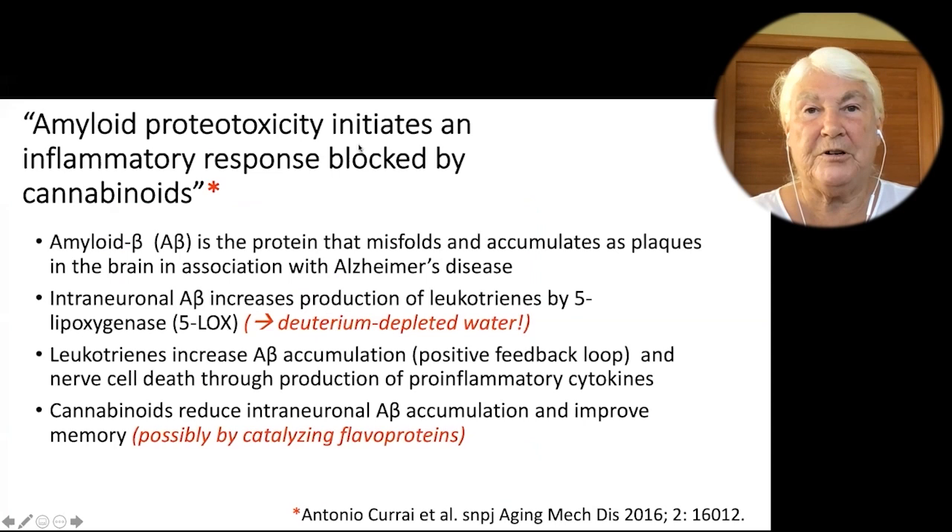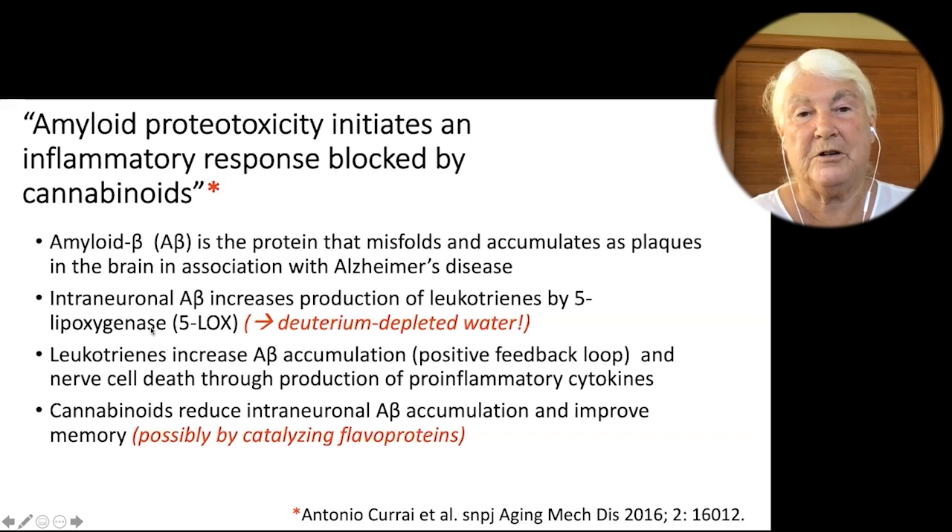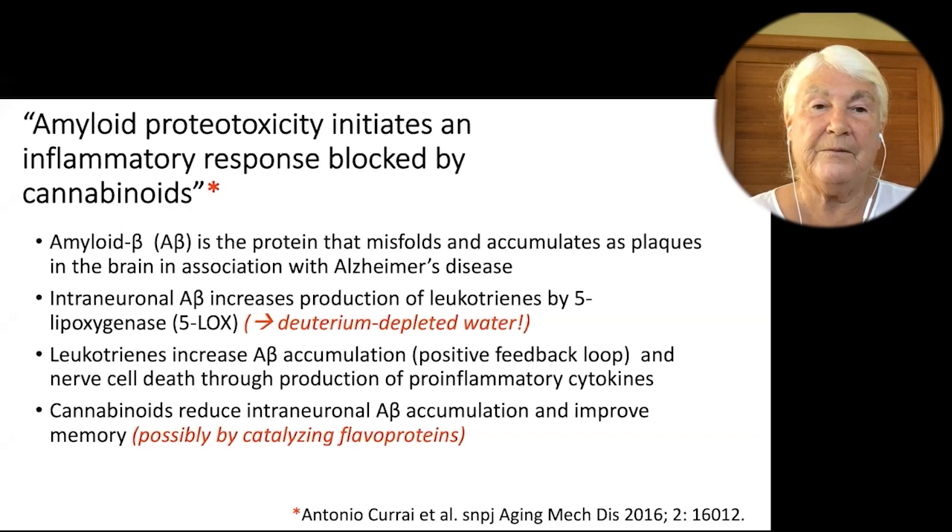This paper — 'Amyloid proteotoxicity initiates an inflammatory response blocked by cannabinoids' — gets back to cannabinoids. It shows that cannabinoids can help protect you from misfolded proteins. I see a link to deuterium-depleted water here because amyloid beta accumulates in the plaques, and when it's inside neurons, it increases the production of leukotrienes by lipoxygenase. These lipoxygenases are fantastic at producing deuterium-depleted water. When leukotrienes are there, they increase amyloid beta accumulation in a feedback loop. I think the cell is aware there's too much deuterium — it has different ways to remove it: using lipoxygenase to pull it out of fats, or trapping the deuterium in this plaque. The cannabinoids may catalyze the fiber proteins to better deliver deuterium-depleted water to the mitochondria.